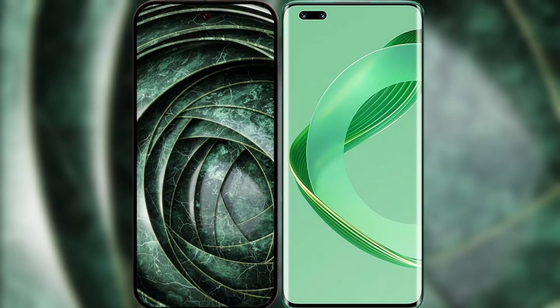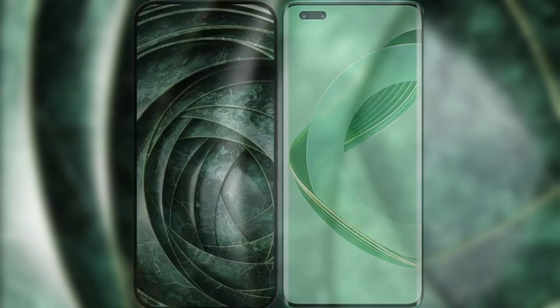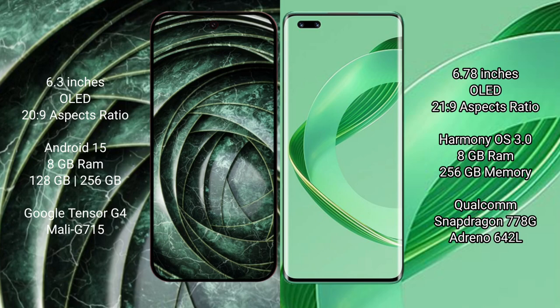I will compare the new Google Pixel 9a with the Huawei Nova 11 Pro. The Google Pixel 9a features a 6.3-inch OLED display with a 20:9 aspect ratio, while the Huawei Nova 11 Pro features a 6.78-inch OLED display with a 21:9 aspect ratio.